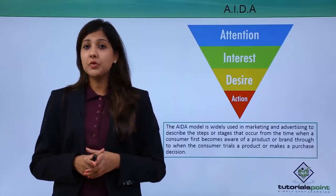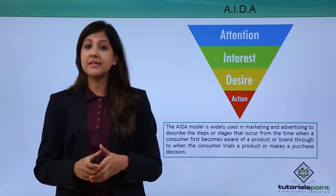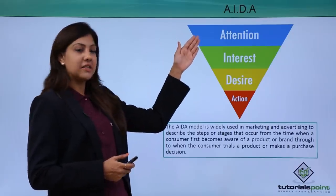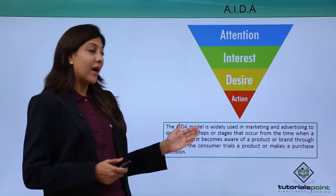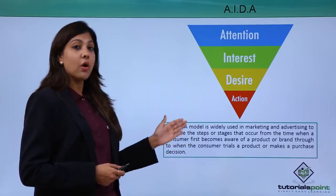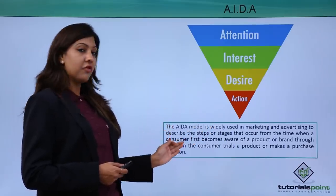Let's look at a very interesting model known as the AIDA model. When it comes to retail, AIDA is a model that will really help you understand how to take selling skills better. AIDA stands for Attention, Interest, Desire, and Action. The AIDA model is widely used in marketing and advertising to describe the stages that occur from when a consumer first becomes aware of your product or brand.